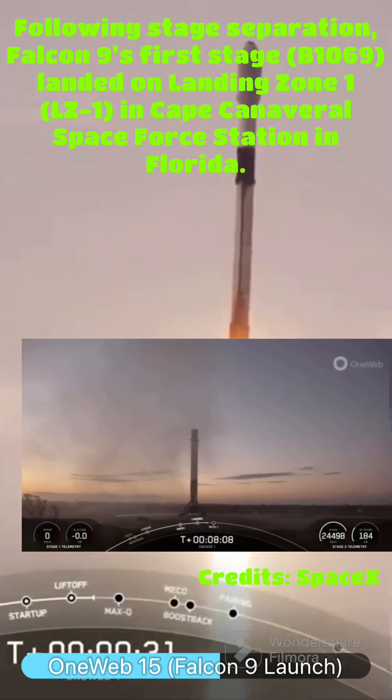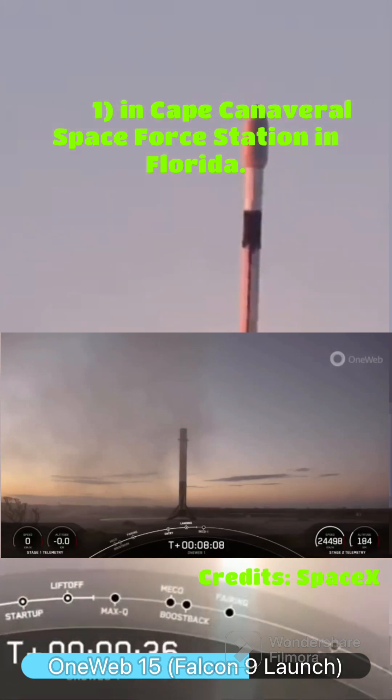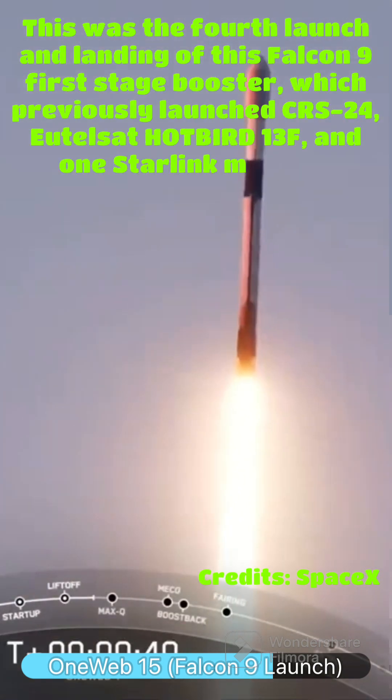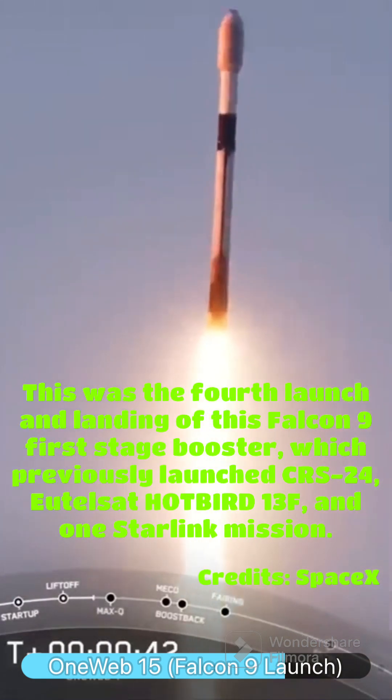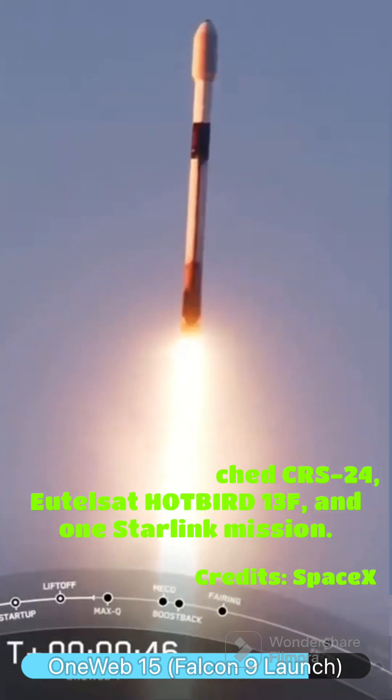Falcon 9 has successfully lifted off from pad 39A at Kennedy Space Center carrying our 1-1 payload. Now during ascent we will tilt the engines — technically called gimbling — and that'll turn the rocket horizontally slightly in what we call a gravity turn.